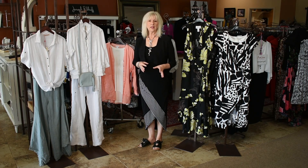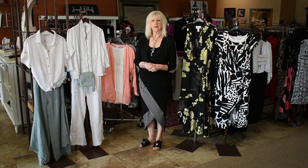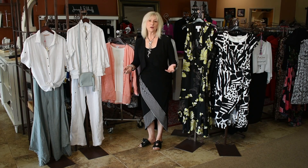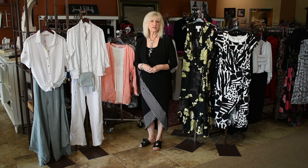There's just one left in one size, so if there's something you see that you love, be sure to message me, call me, email me, and let me know and I'll set it back for you.